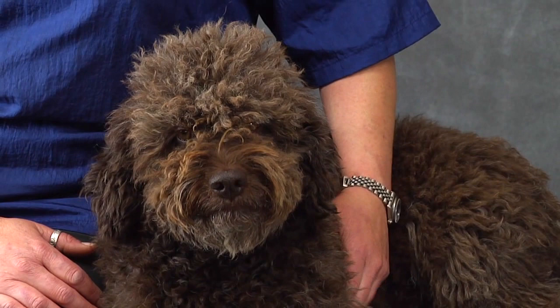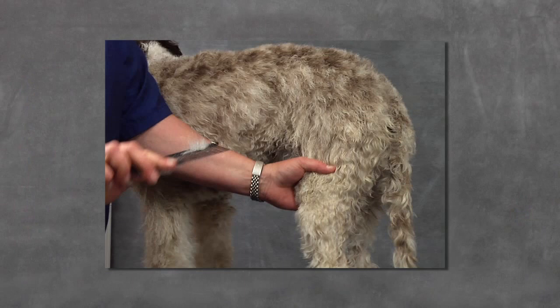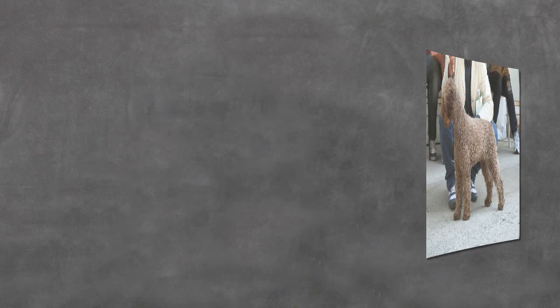I believe that confusion about tangles, mats, brushing, combing, and in fact all aspects of coat care are common causes of upset and bad haircuts. Before the hair starts to fly, we need to demystify the Lagotto coat, unravel the mystery of tangles, discuss the past and future of Lagotto hairstyles, and finally get a groomer's perspective.